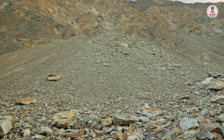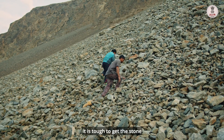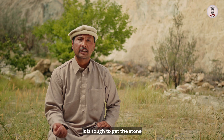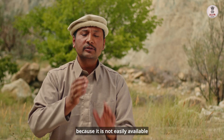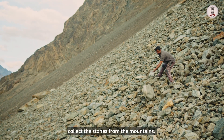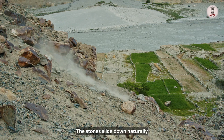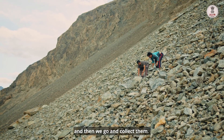This process begins with the hunt to find the right kind of stone. Ghulam Mohamed must search the area to identify the correct stone suitable for pottery work.